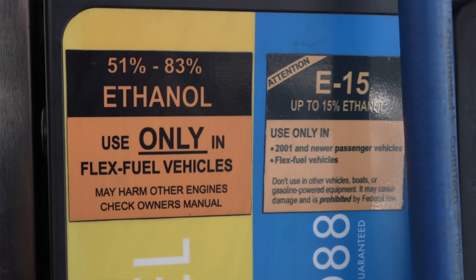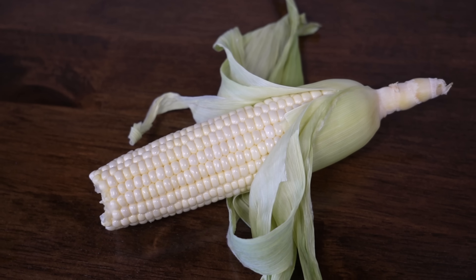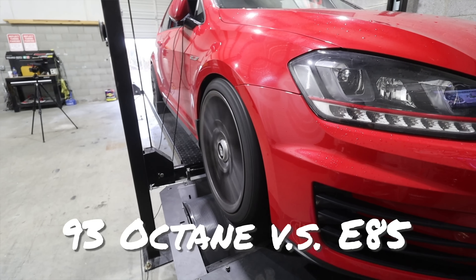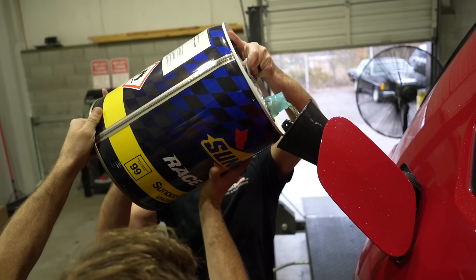Today at ShopDap.com we're going to be talking about E85 fuel. We're going to start by explaining how E85 works, then take a car to a dyno and see how 93 compares to E85, explain how E85 fuel quality varies, and talk about more power.